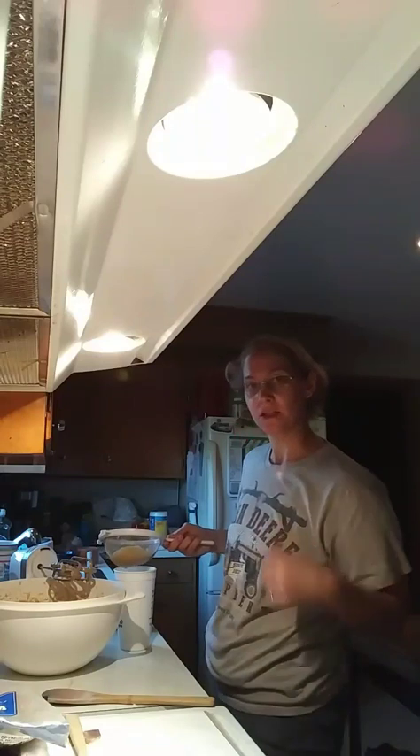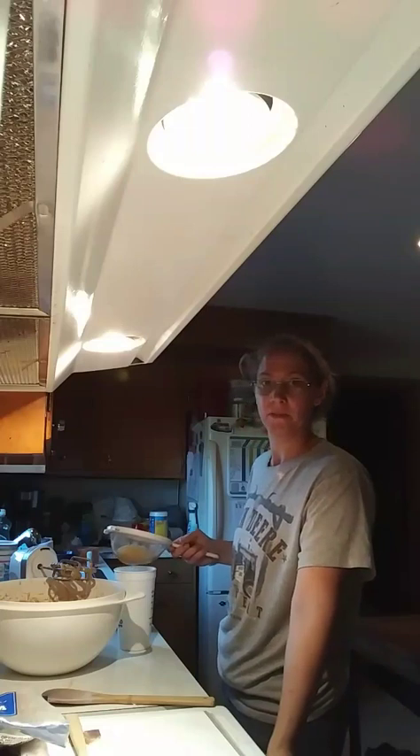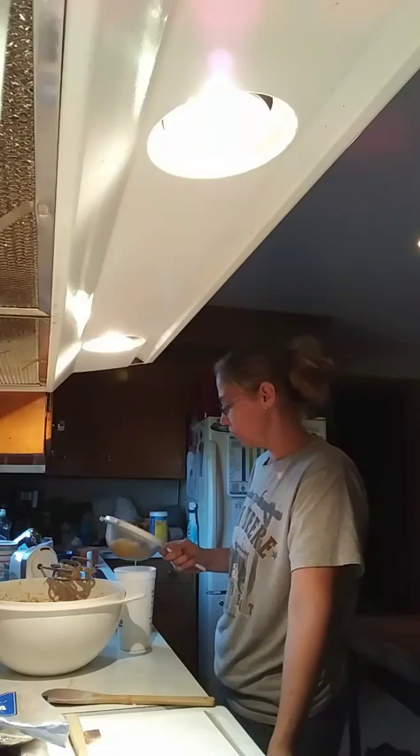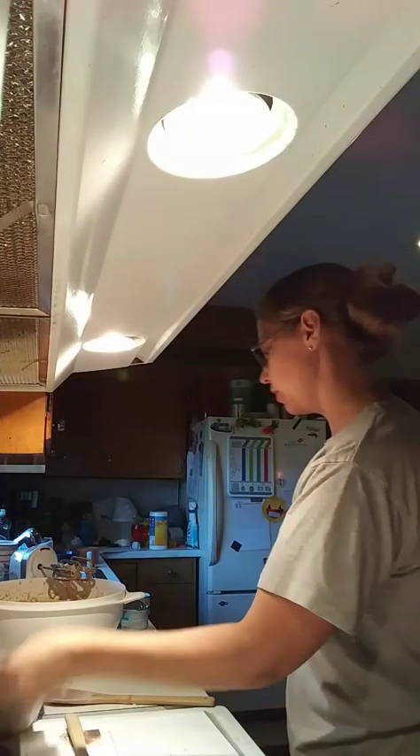And this is the crushed pineapple. I feel like there's something on my camera — must have flung some stuff on my phone. Put that in, and then pineapple juice. Not sure if we have orange juice or not, but I like to mix it.